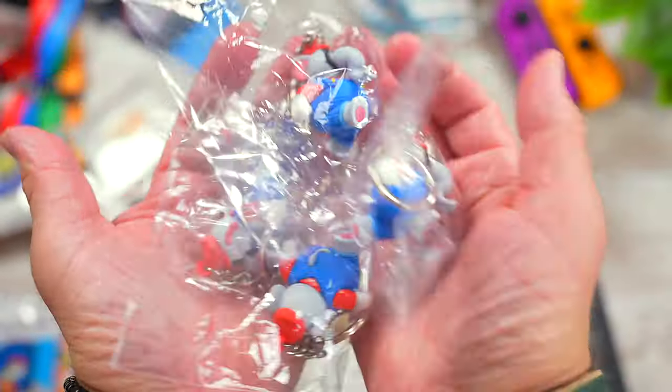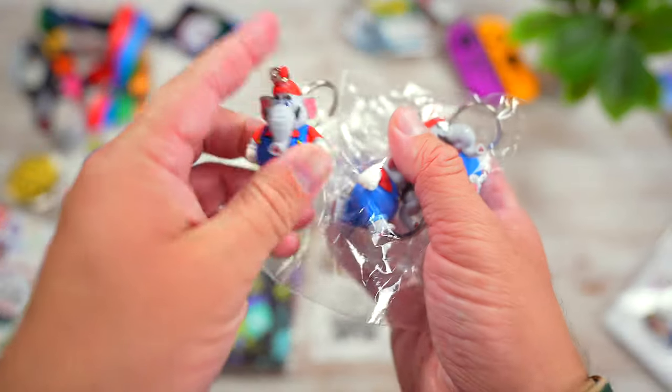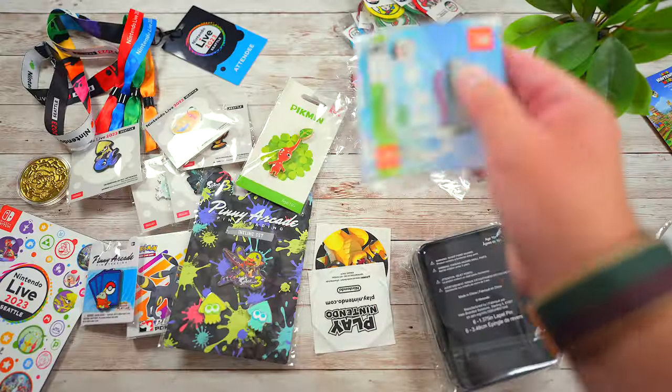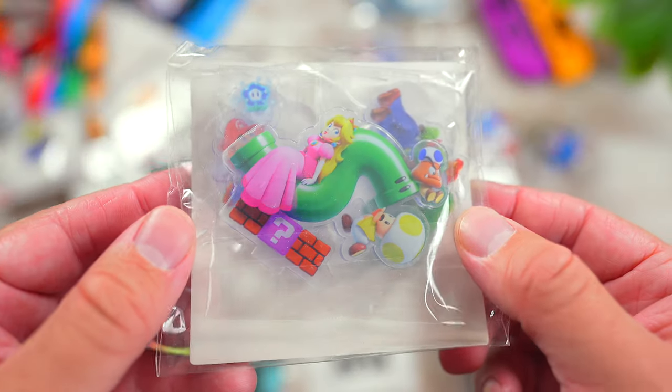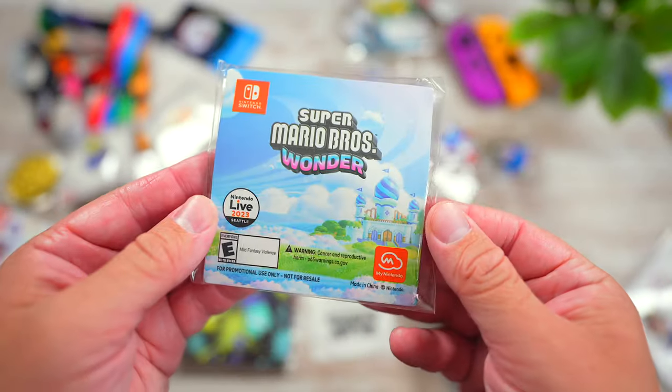I also got a few Elephant Mario keychains. You got one of these each time you played Super Mario Bros Wonder and as you can see, I played the game quite a few times. Also Wonder-related were these acrylic stand sets featuring characters from the game. You got these by signing into and scanning your My Nintendo QR code.